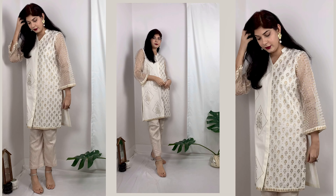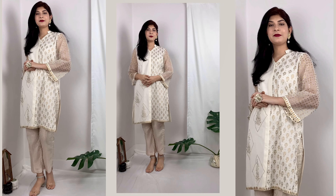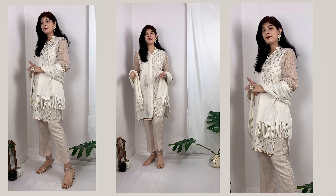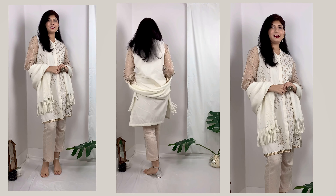My earrings are from Limelight and they are just perfect. The ring is from Khaadi and the sandals are from Walkeaze — this completes the look. But I wanted to take it to the next level, so I added a woolen shawl and I just feel it looks wow.